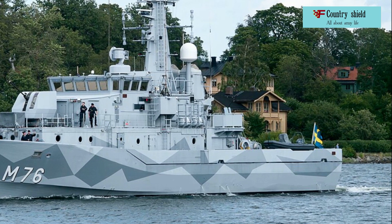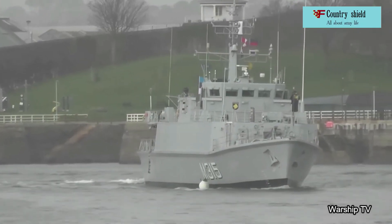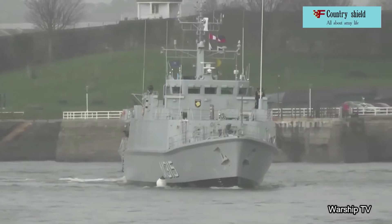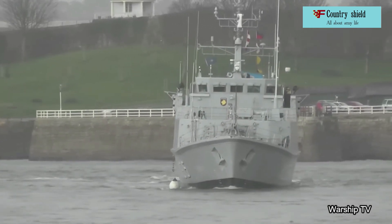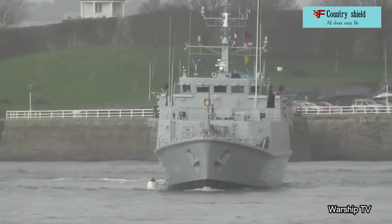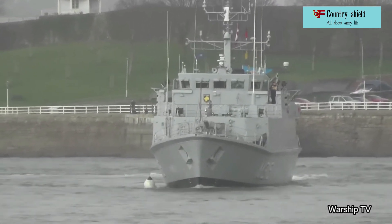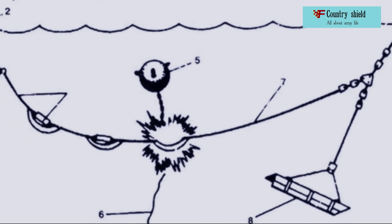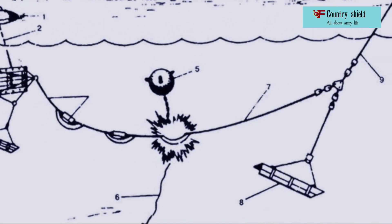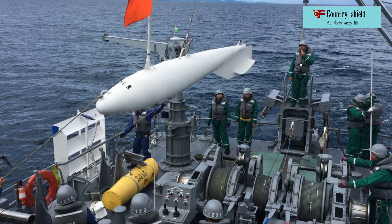Trawls are considered the main means for destroying mines. They are usually towed behind the stern of special ships — minesweepers — and can also be towed by helicopters. The process of destroying mines with trawls is called trawling. It is a rather complex and extremely dangerous type of combat activity, since minesweepers always go ahead and take the first blows inflicted by the enemy from the air and from under the water.